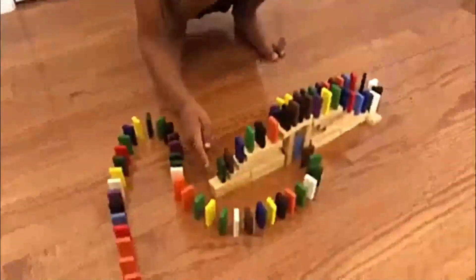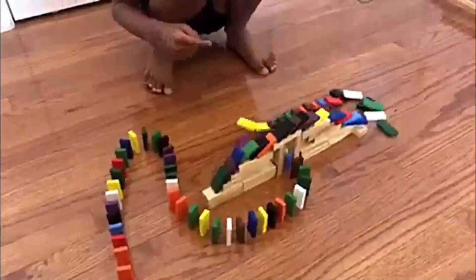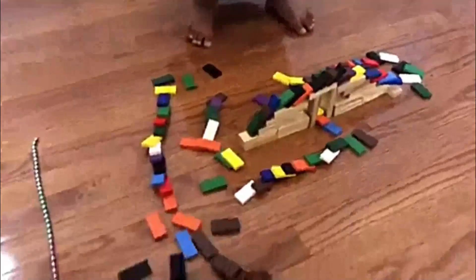It's my turn to knock down the dominoes. One, two, three. Okay! High five, Reese! Ow! That hurts. We did it!